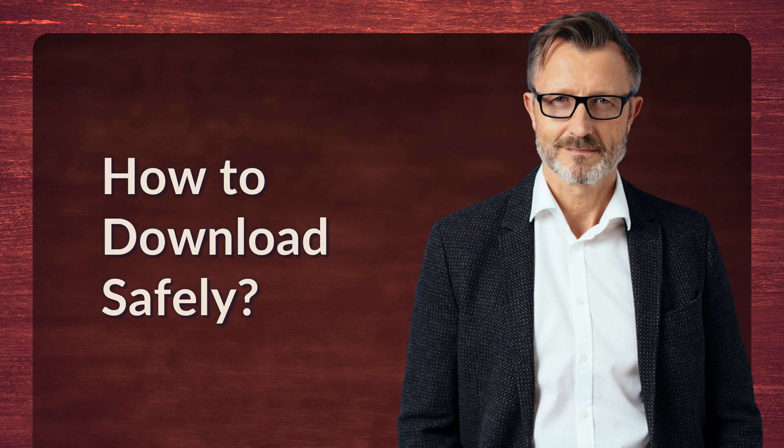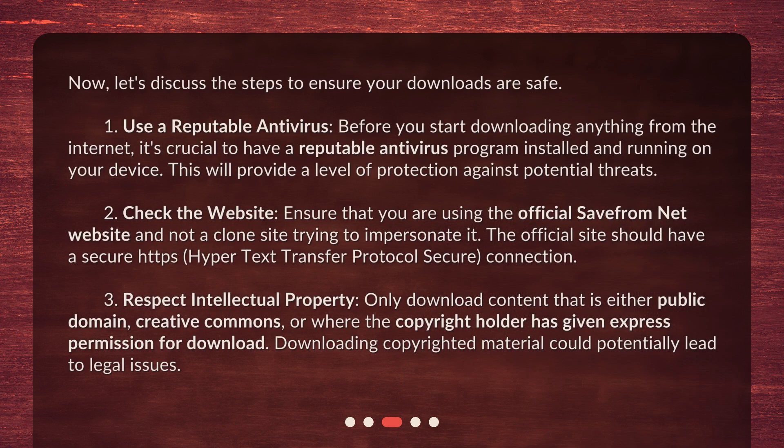How to Download Safely. Now, let's discuss the steps to ensure your downloads are safe. Step 1: Use a reputable antivirus. Before you start downloading anything from the Internet, it's crucial to have a reputable antivirus program installed and running on your device. This will provide a level of protection against potential threats.